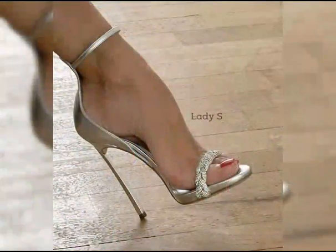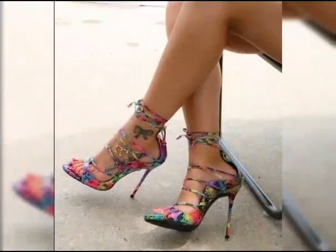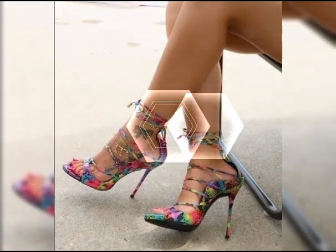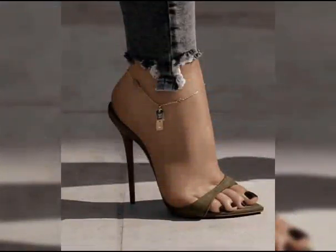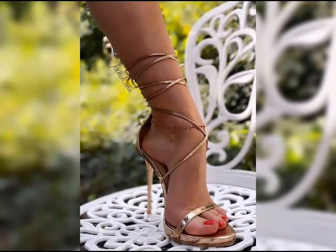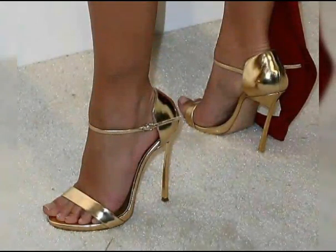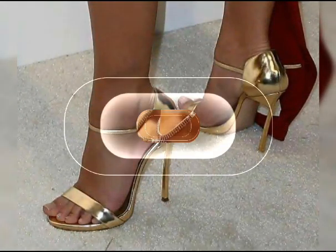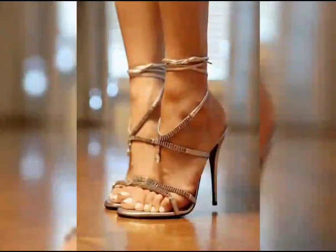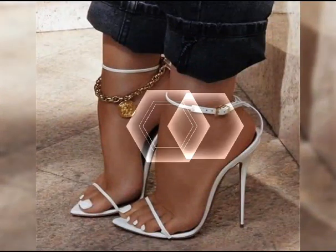So guys, if you want to buy this beautiful collection of high heels, I will tell you the best website from where you can buy this beautiful latest collection of high heel sandals.